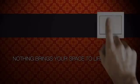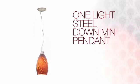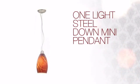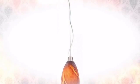Nothing brings your space to life more than the right lighting. Create the design of your dreams with this light. This design can bring your vision to life with expert craftsmanship, unique style and great value.